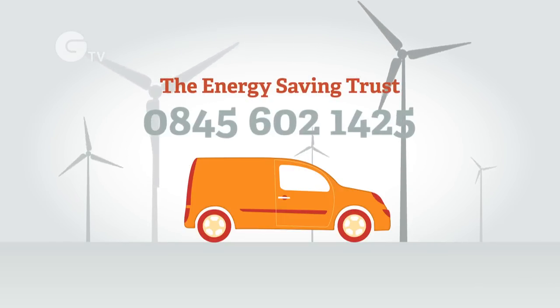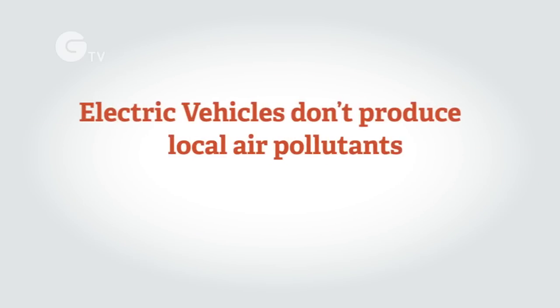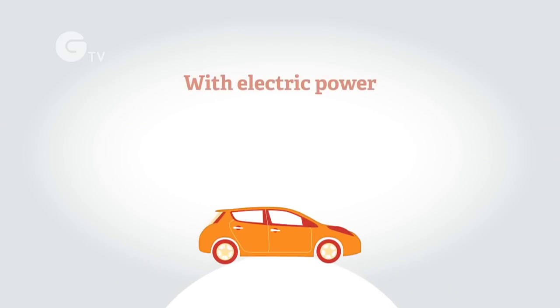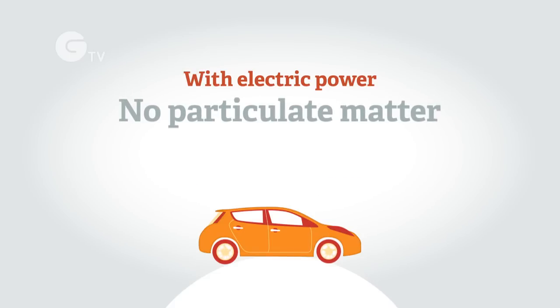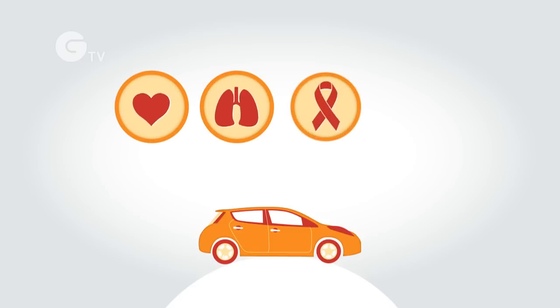Call the advice line on 0845 602 1425. Unlike vehicles with internal combustion engines, pure EVs, plug-in hybrids, and extended range electric vehicles while being driven on electric power don't produce local air pollutants such as nitrogen dioxide and particulate matter. These pollutants are known to increase rates of heart and lung disease, cancer, and asthma.